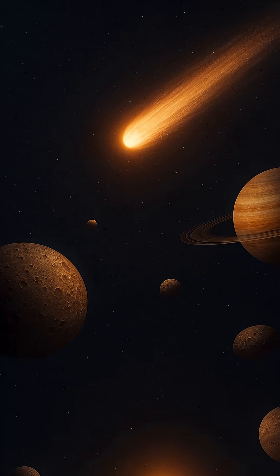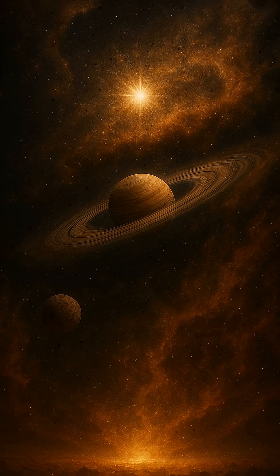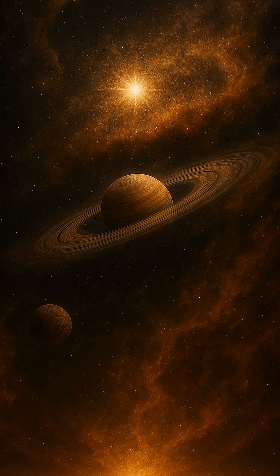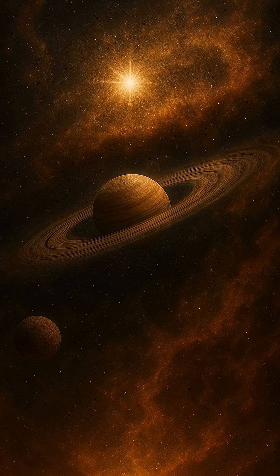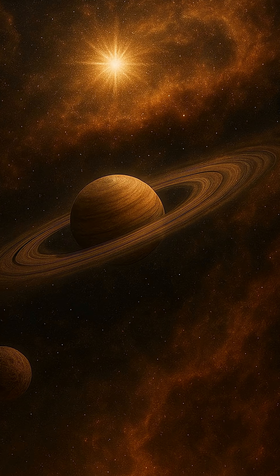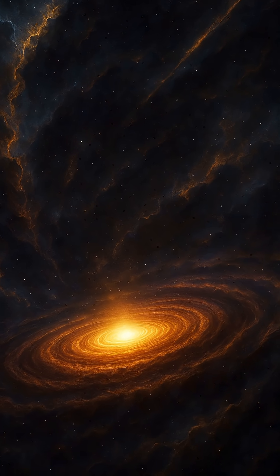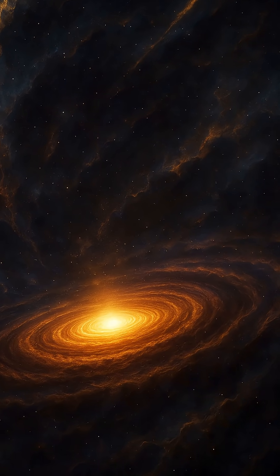Around it, leftover dust and gas collide and clump together, forming planetesimals, then protoplanets, and eventually full-fledged planets, moons, and other celestial bodies. This cosmic process has repeated countless times across the galaxy, creating solar systems of astonishing variety. Ours is just one story among many, a product of chaos and gravity still evolving.